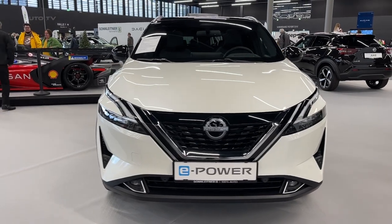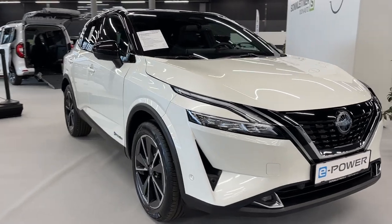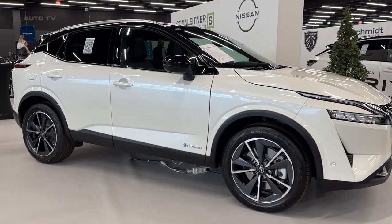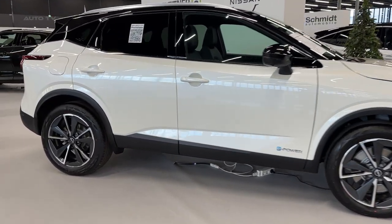Introducing the 2023 Nissan Qashqai e-Power. Experience a smooth, electric-like drive without the need for charging. The e-Power system is an innovative powertrain that offers instant and linear response, making it a standout alternative to traditional hybrids.